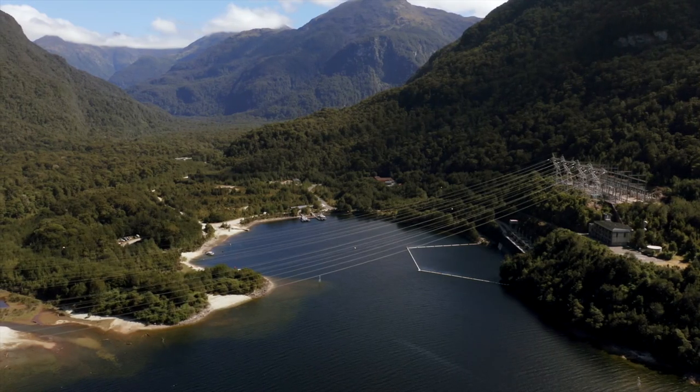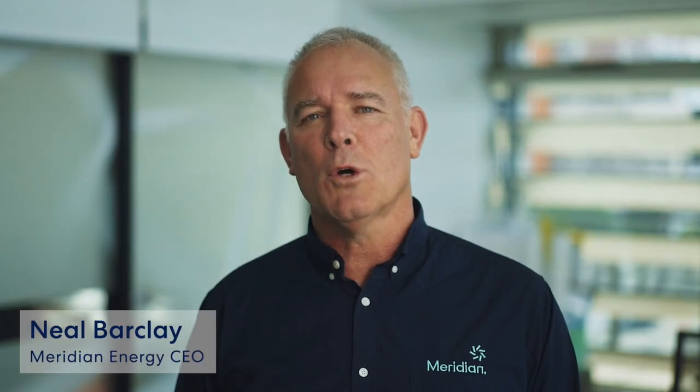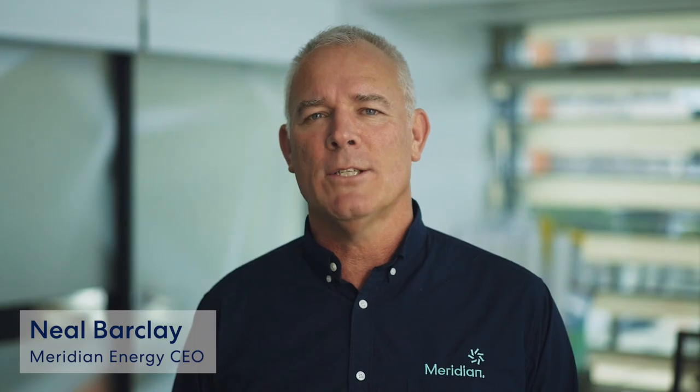In its heart, the Manapauri Hydro Station remains visible at West Arm on the edge of Lake Manapauri. Fifty years on, the power station is still probably New Zealand Aotearoa's greatest engineering feat, and certainly it represents one of our country's most profound political milestones.